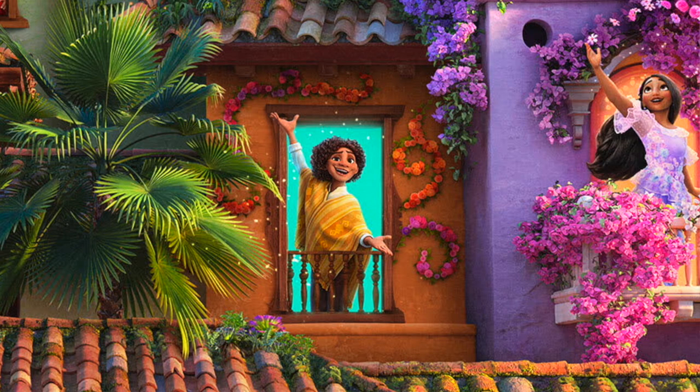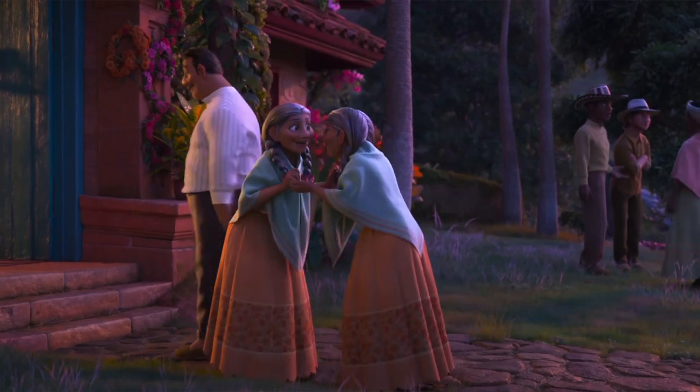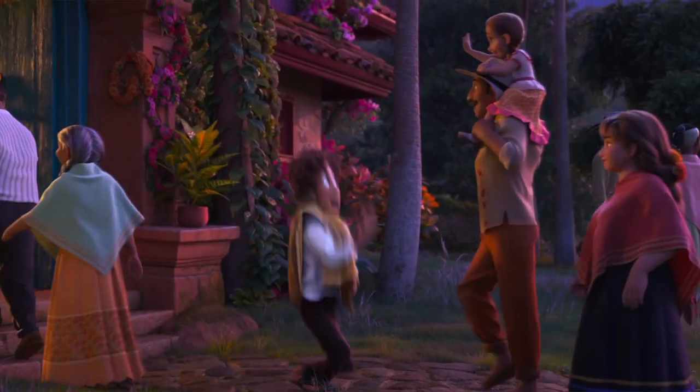The middle child is a boy named Camillo who has the ability to shape change. Early character descriptions indicated that although he is great at impersonating others, he's not comfortable being himself. I have a feeling he might be in conflict with Mirabelle because they are both 15.